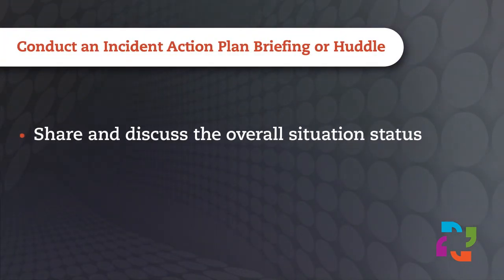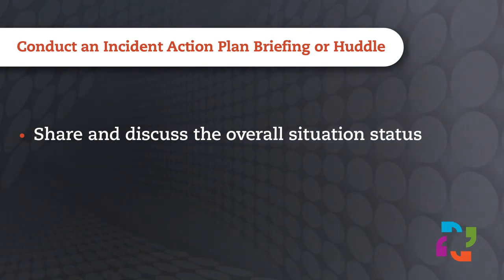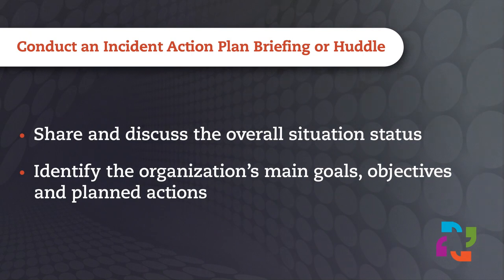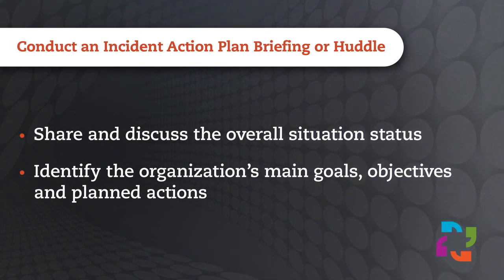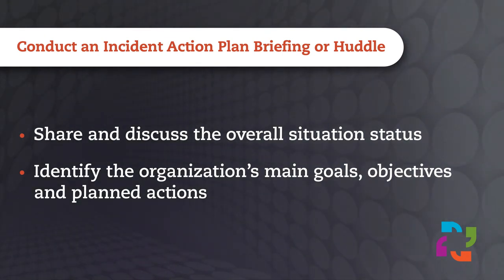Briefings or huddles are convened by the incident commander and conducted at regularly scheduled intervals to share the most up-to-date information, discuss goals, objectives, and any planned actions. Incident management team members are then provided with a brief opportunity to share information about the actions they've completed or may take in the future.